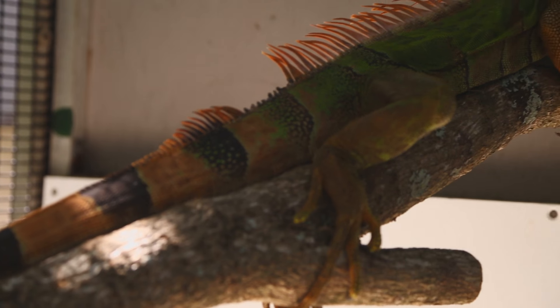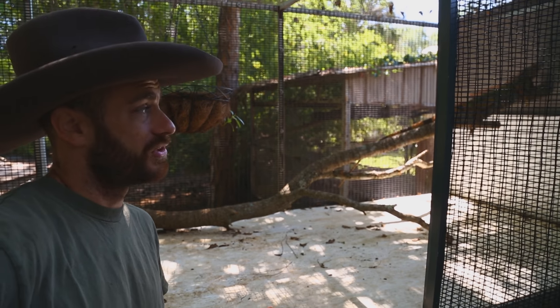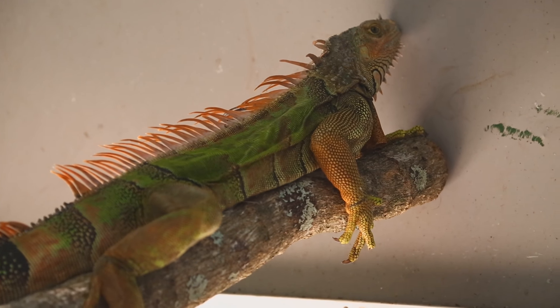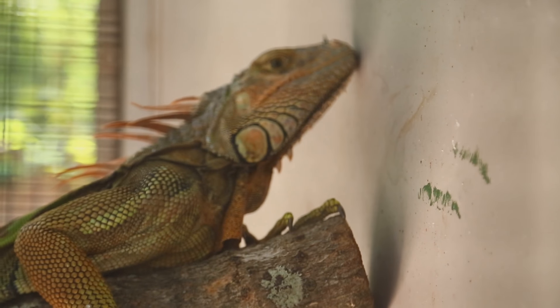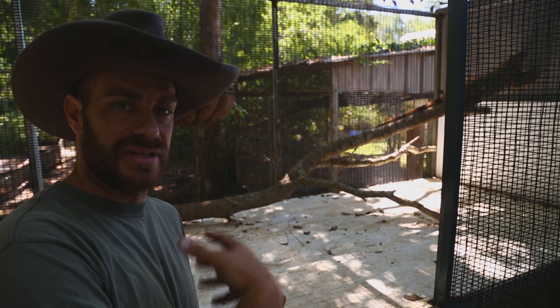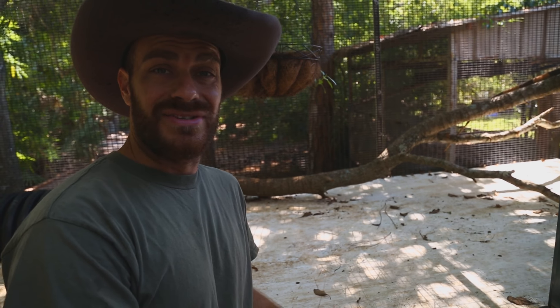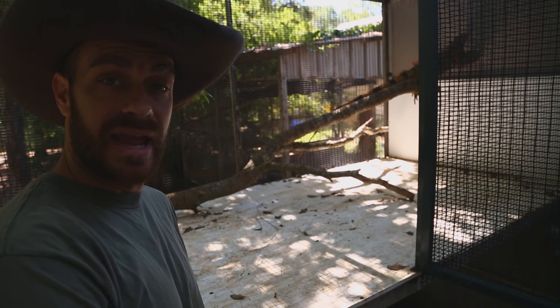Quick update on the green iguana - he looks to be doing well. He's definitely a wild iguana so he doesn't like to be held, and I'm trying to get him acclimated to being in a cage. Unfortunately I'm not allowed to release him because it is a non-native animal in Florida - once it's been captive it's illegal to let them go. The good news is this animal is not gonna become dinner to anyone. His wounds are healing and he's been eating a little bit. I've started him on a tortoise and iguana diet with hibiscus leaves and flowers. He doesn't have a name yet but he's doing well - I think this is a happy ending.